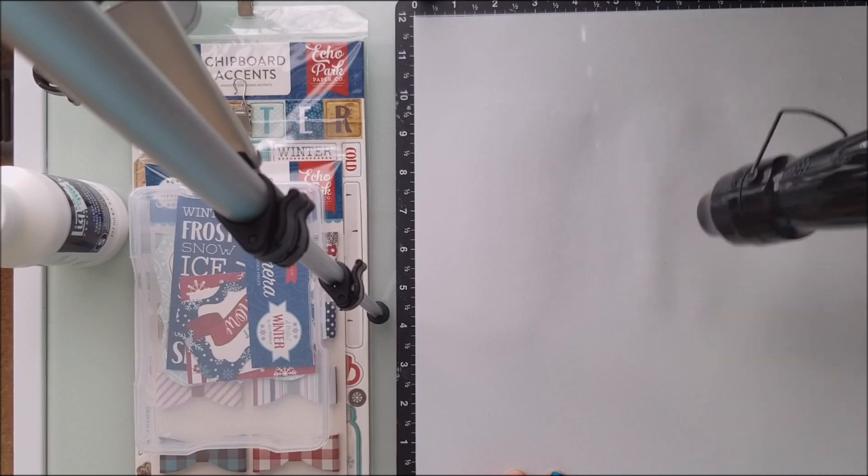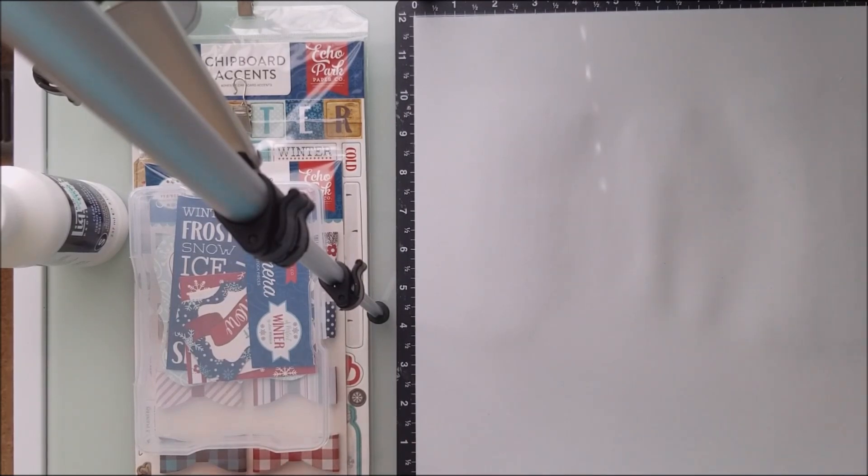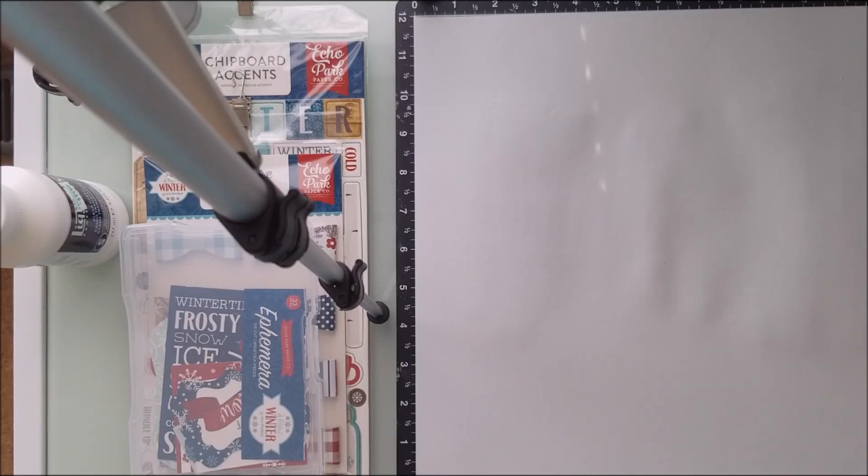So please bear with me. As you can tell, I need to work on getting my layout a little bit more in screen. But it's trial and error, right?